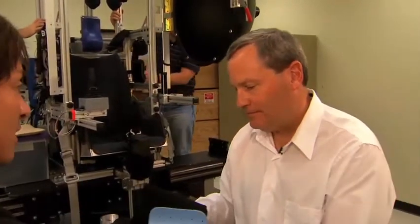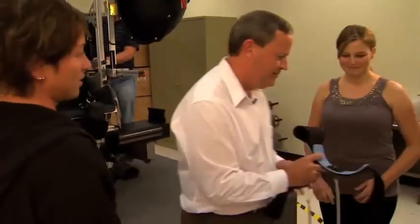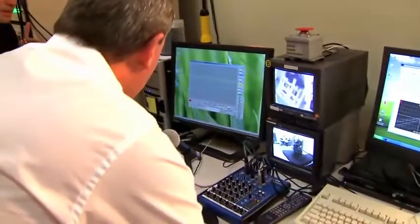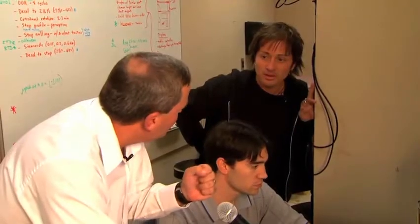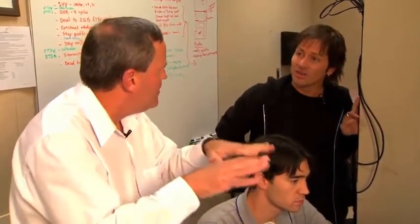Very cool. Julie is going to wear these and get in our motion simulator. We're having her control her position. As the computer moves the chair off axis, she's trying to keep herself centered — similar to a pilot trying to keep their aircraft hovering in the same position.